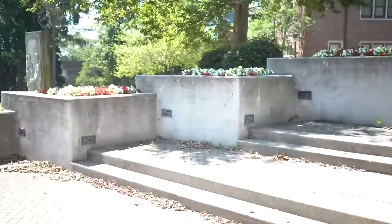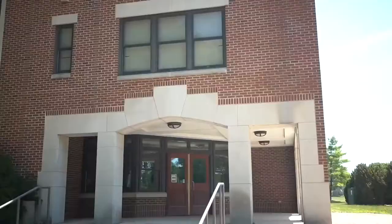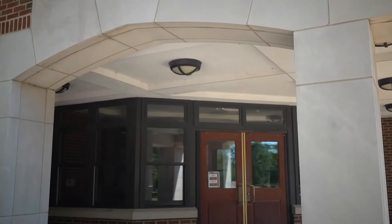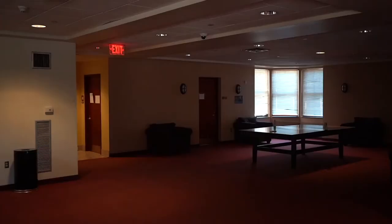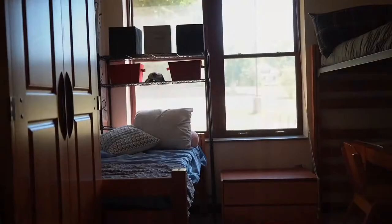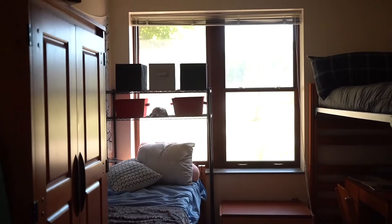Wittenberg is an active and engaged campus. Students are highly involved and enjoy the programming that our more than 100 student organizations plan throughout each week and every weekend. As for living on campus, we'll take a peek inside one of our residence halls. All of our halls have common spaces for socializing and community building. Here is a sample room — a standard two-person room with all movable furnishings.